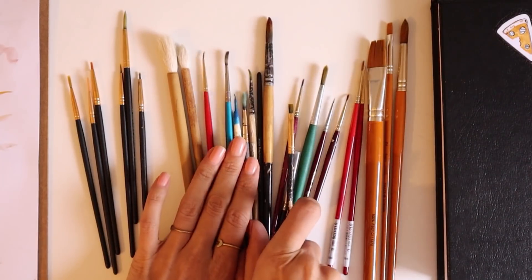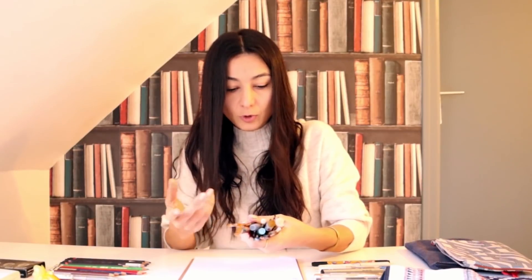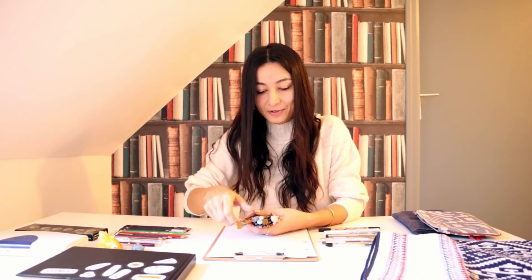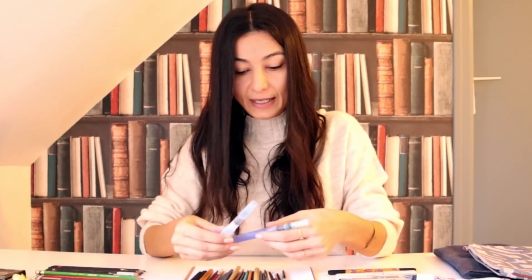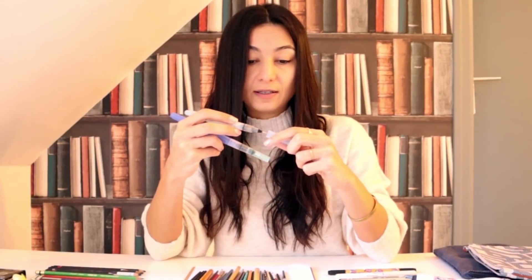Şimdi gelelim işin daha eğlenceli kısmına: fırçalarım. Aslında sulu boya giriş videomda bu genel fırçalar hakkında baya detaylı bilgi vermiştim; onun için burada ekstradan tek tek hepsinden bahsetmeyeceğim. Elimde seyahat için inanılmaz ideal olan su fırçaları var. Bunların içine su dolduruyorsun; sulu boya yapacaksan ya da mürekkep kullanacaksan direkt buradan bastırıp suyunu çıkarabiliyorsunuz.